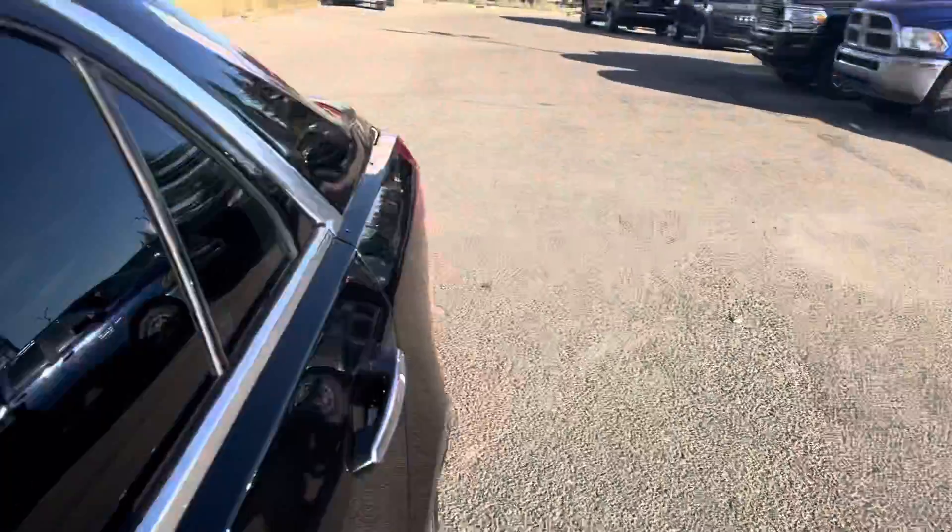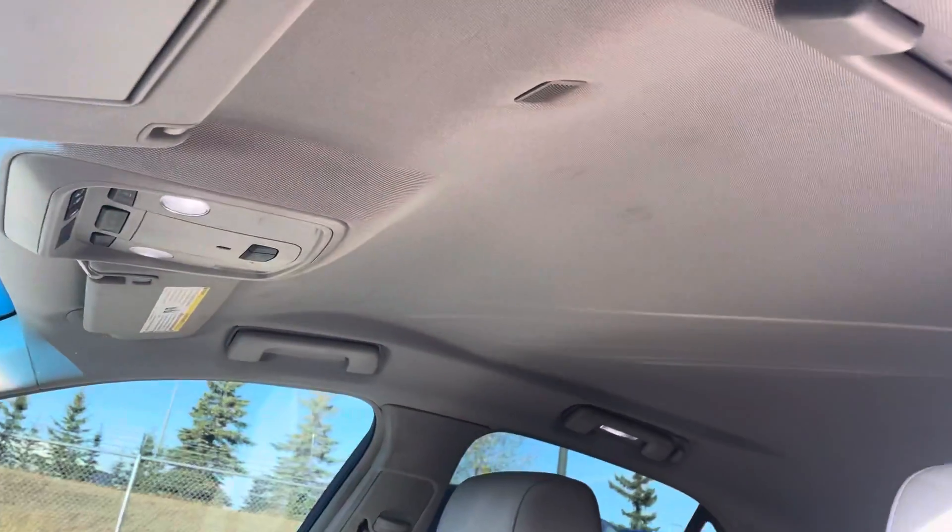I'm just going to give you a shot of the headliner here. Typically this is where you can call the car non-smoking — you'll always see evidence of it on the inside — but really really clean headliner. Again, no rips, no burns, a little bit of dirt, but other than that very very clean.